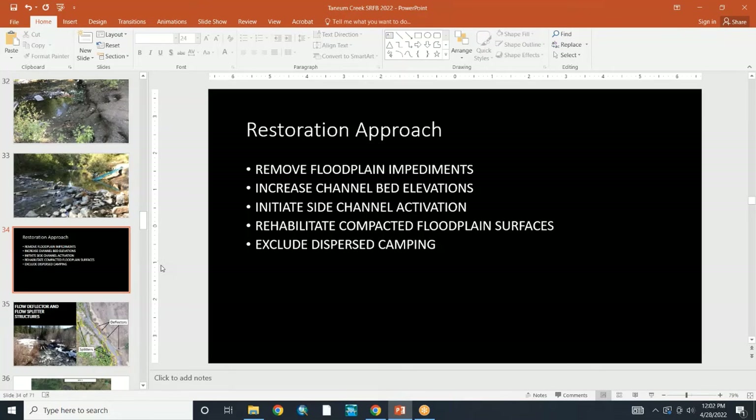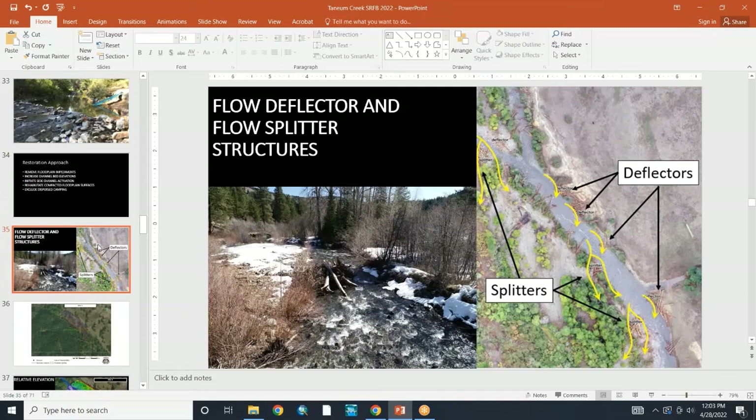The restoration approach for these sites would be to remove floodplain impediments, increase channel bed elevations, initiate side channel activation, rehabilitate active floodplain surfaces — and these sites have been mostly excluded. We do that through flow deflectors and splitting structures. You've probably seen a lot of these over the years — on the left is a nice deflector, and we've got an aerial view of some deflectors and splitters.